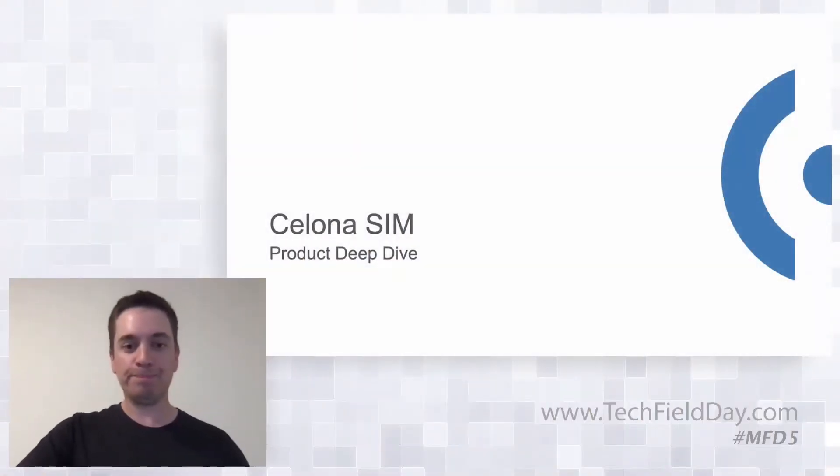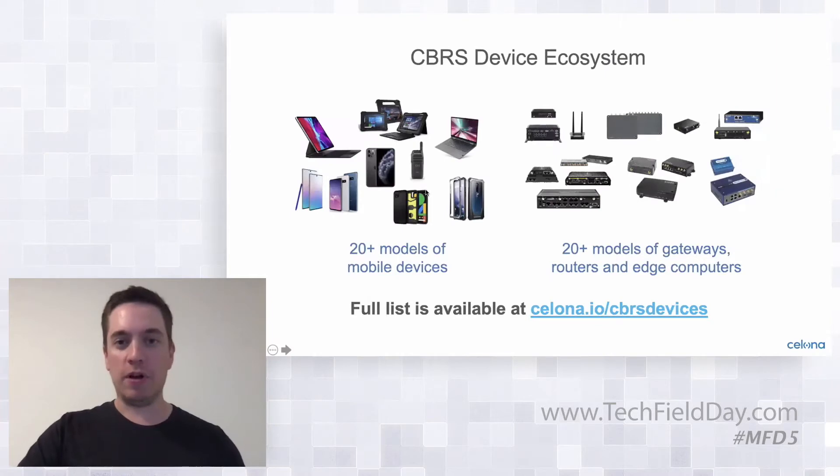So we'll go through those two topics. Happy to entertain any questions as we go. First, let's talk about the CBRS device ecosystem.